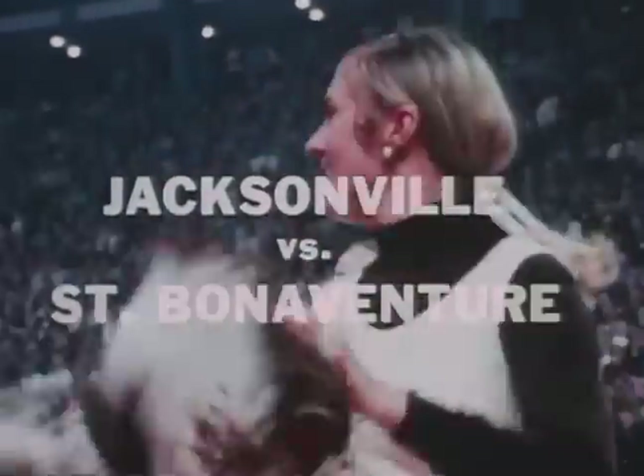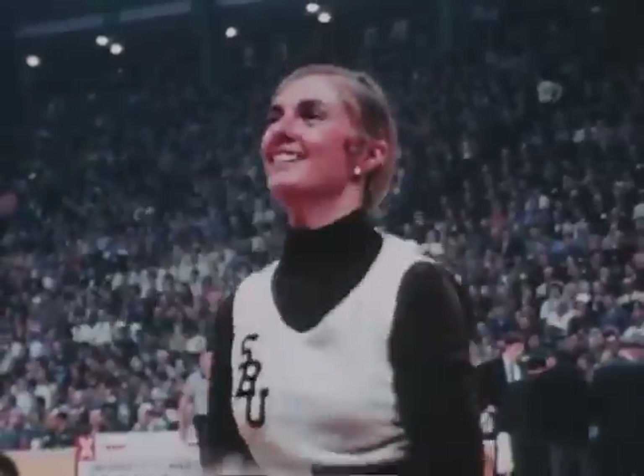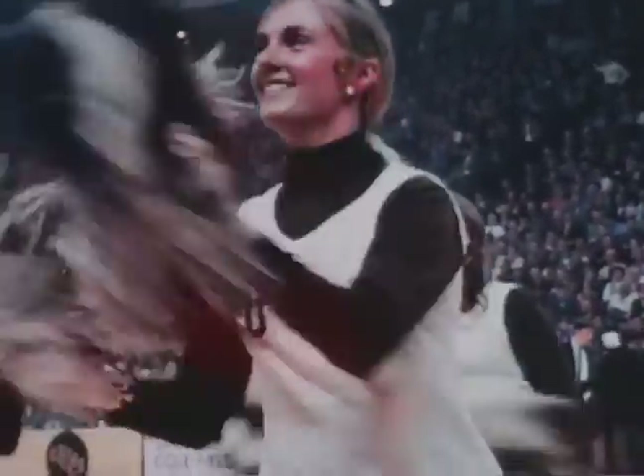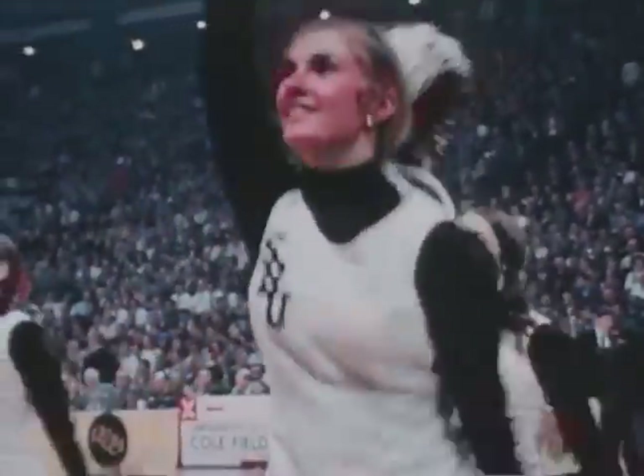Jacksonville and St. Bonaventure, the two combatants in the Eastern Championship, were newcomers to the final round of four. Both boasted impressive 26-1 records, but there was one major difference in their credentials.